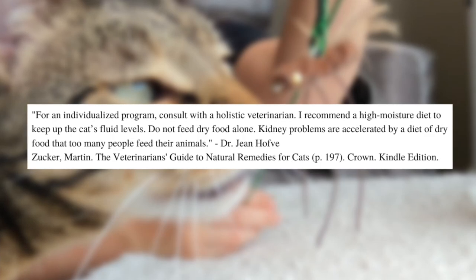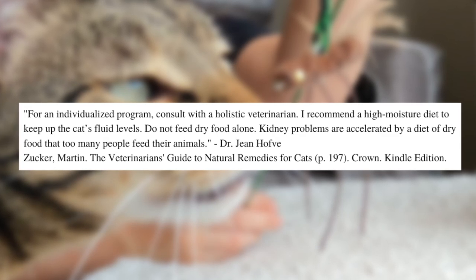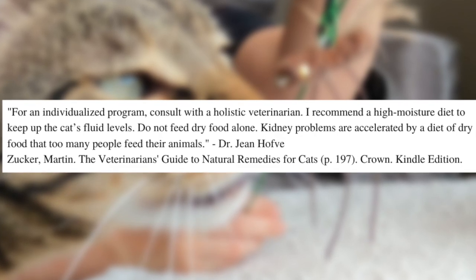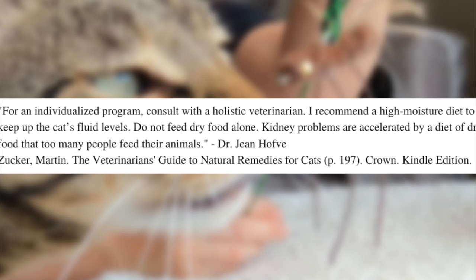For an individualized program, consult with a holistic veterinarian. I recommend a high moisture diet to keep up the cat's fluid levels. Do not feed dry food alone — kidney problems are accelerated by a diet of dry food that too many people feed their animals. Hey friends, it's Jess and Jericho, and that was a quote by Dr. Jean Hofve.